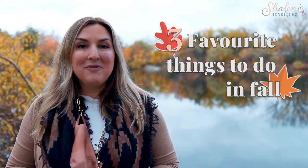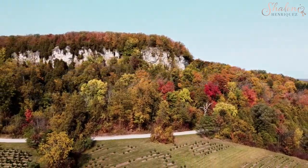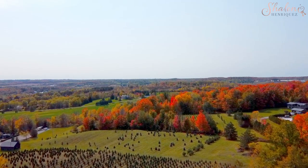I'm Shalene Enriquez with RE/MAX Real Estate Center. I'm a local Milton real estate agent and community vlogger, and I love sharing the things that I love about Milton with all of you. Today we are going to check out three of my favorite things to do in fall that I think you will enjoy as well. Every year the leaves change, but every year I'm still enamored with the beauty all around us. I took up my drone and went to check out a few of my favorite spots in Milton and wanted to share them with you.